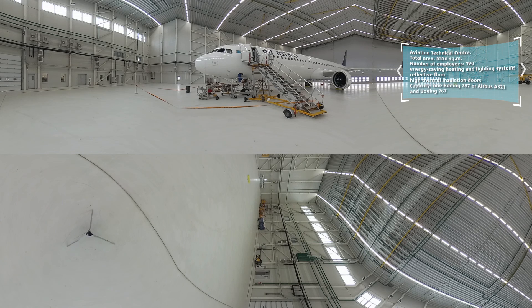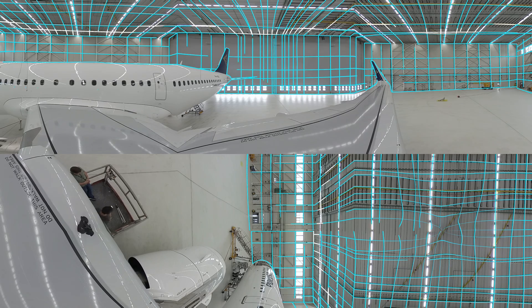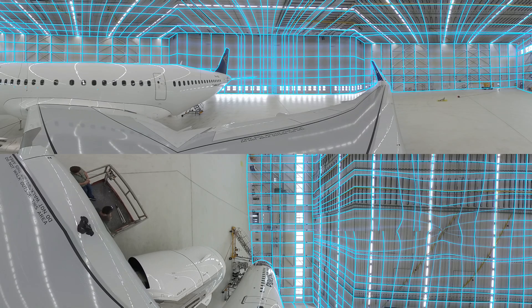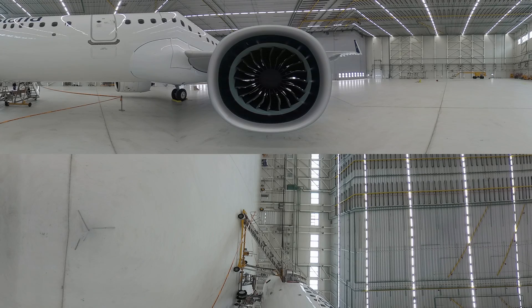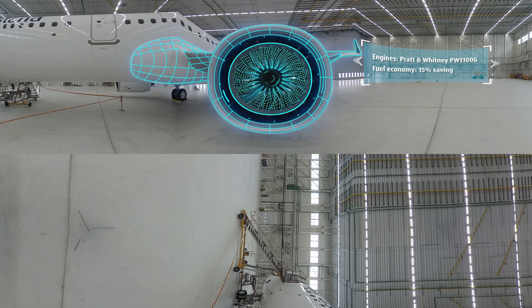Welcome to the Air Astana Aviation Technical Centre at the New Sultan Nazarbayev International Airport. The Canadian designed hangar is built to a very high specification and designed to remain fully operational even under the extremely low temperatures experienced in Astana during the winter months. Here our engineers prepare and repair our aircraft before flights and also perform line maintenance for foreign airlines.